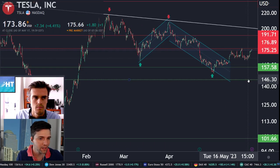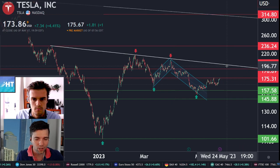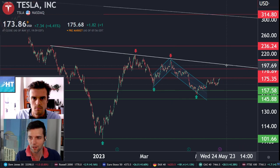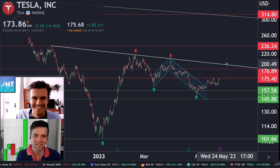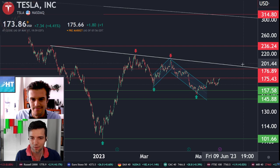Even though we can cross that area, we have an even larger resistance level which is the $200 area. That's a significant level — I don't think we're going to make a breakout right there.